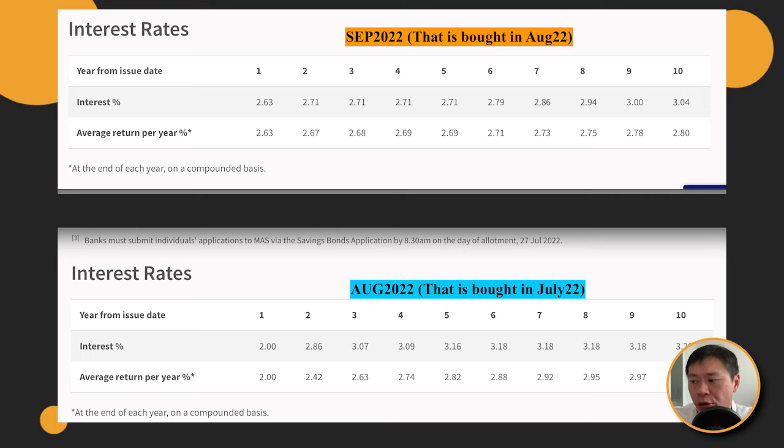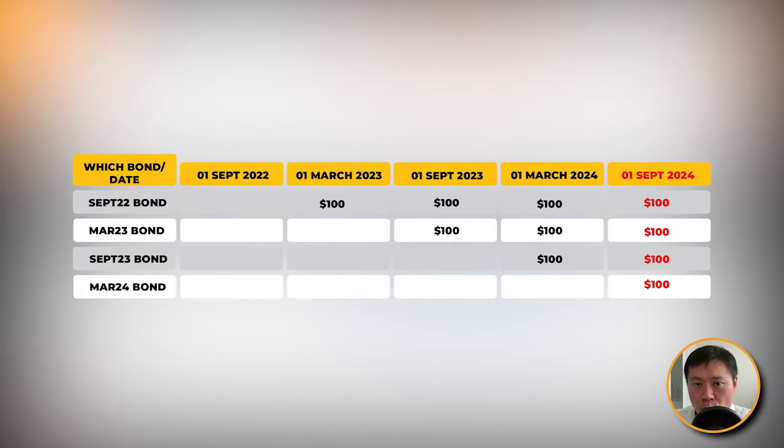So you realize these are roughly $100 payments coming back. When you will reach $400 per month, it's on 1st of September 2024 — and that's assuming you start today. If on average each bond pays you around $100, your 4 bonds purchased in September 2022, March 2023, September 2023, and March 2024 will pay you in total that $400 when it comes to 1st of September 2024.